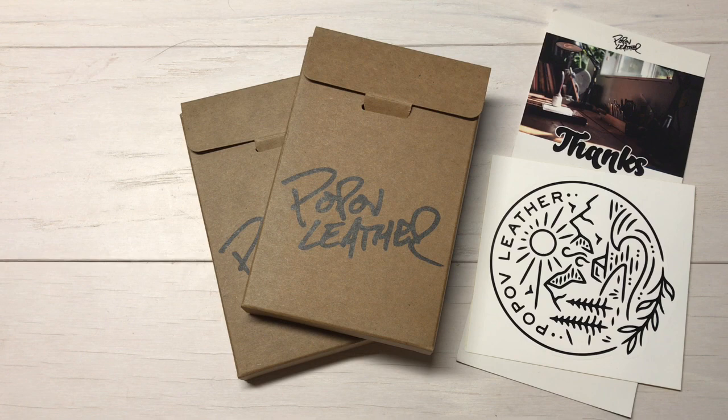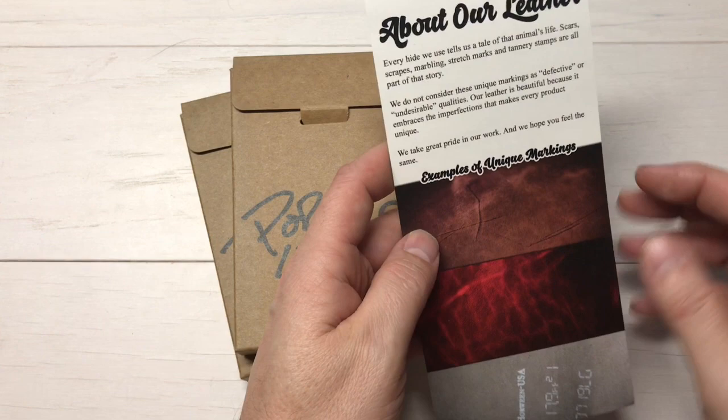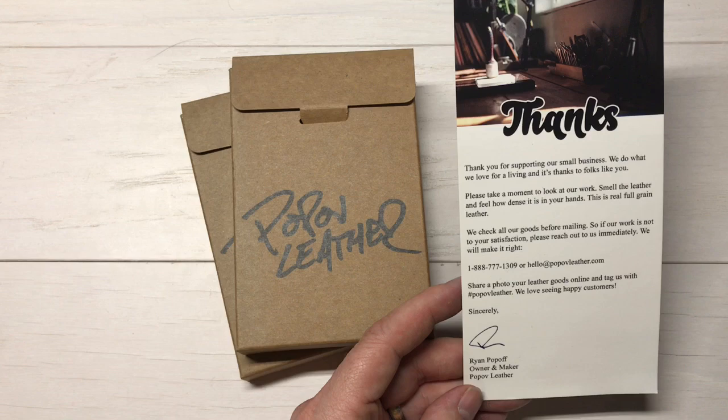These guys make fantastic equipment and what comes in the box when they send it to you — you've got your Popov Leather box, they send a decal, and then they've got their little thanks card. It kind of gives an idea of what they do, how important this is to them, and encourages you to call them, to email them, get a hold of them if you have any questions, comments, or concerns.